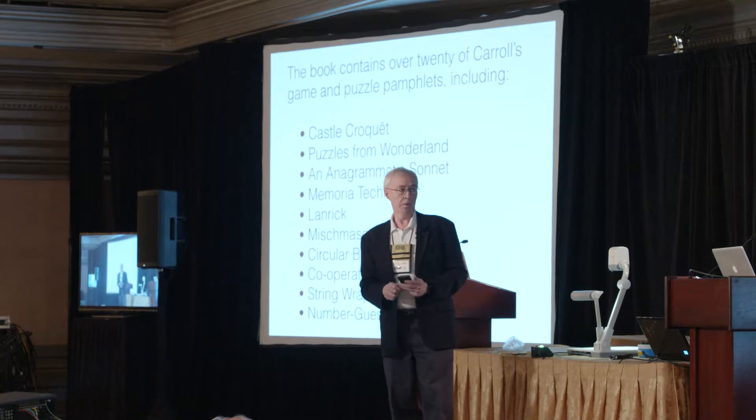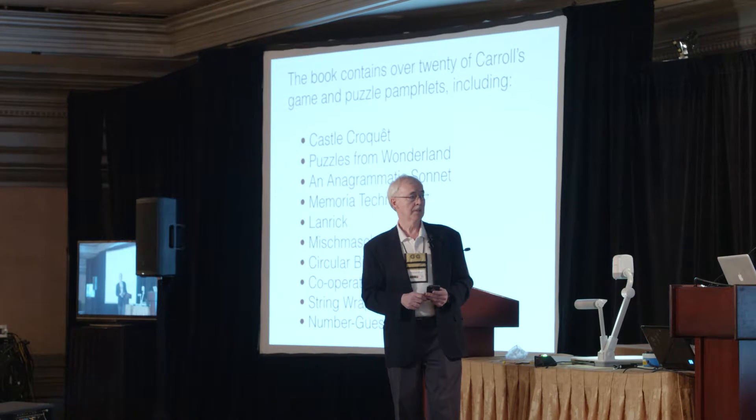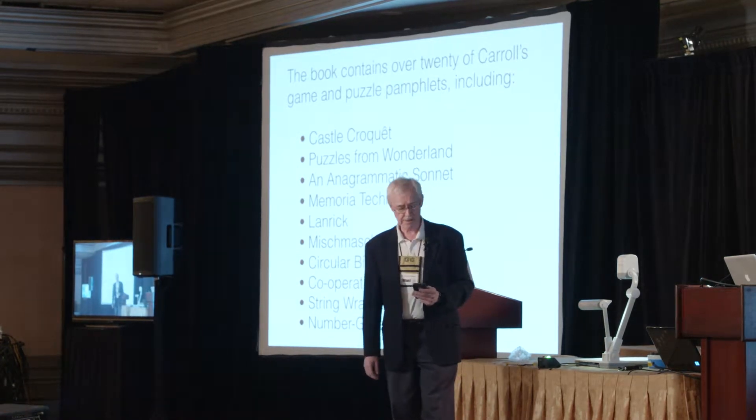They cover all kinds of topics: castle croquet, puzzles from Wonderland, anagrammatic sonnets, a way to remember things, and so on. We'll go through a few of these in the few minutes that I have.